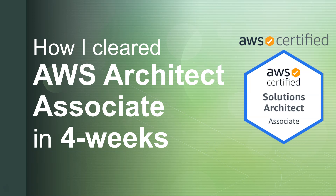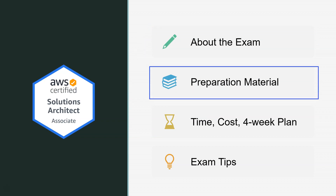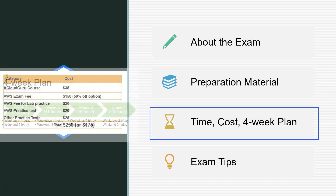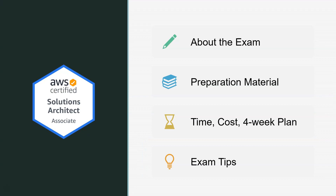Hi all, let's talk about how I cleared AWS Architect Associate in four weeks. In this video, we are going to talk about the exam, preparation material, all you need for this exam, how much time it takes, how much it costs, my four-week plan for preparation, and exam tips based on my experience.